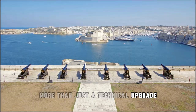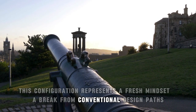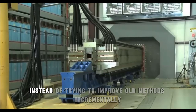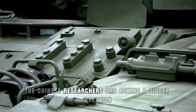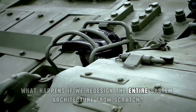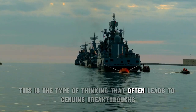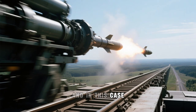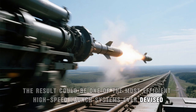More than just a technical upgrade, this configuration represents a fresh mindset — a break from conventional design paths. Instead of trying to improve old methods incrementally, the Chinese researchers are asking a bigger question: what happens if we redesign the entire system architecture from scratch? This is the type of thinking that often leads to genuine breakthroughs, and in this case, the result could be one of the most efficient high-speed launch systems ever devised.